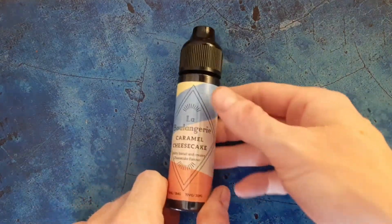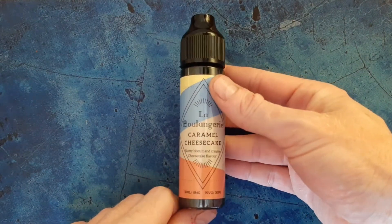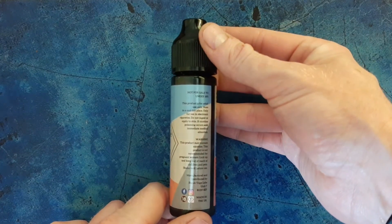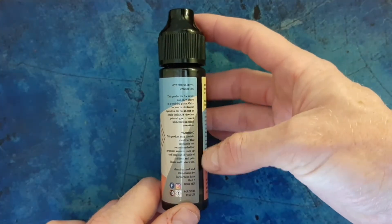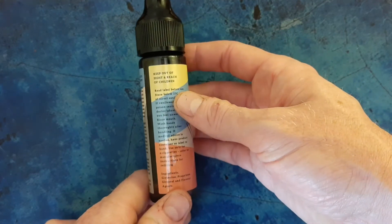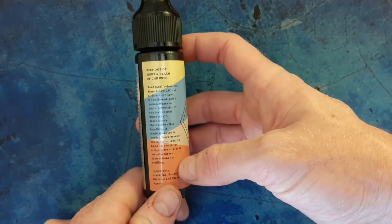So this is a 70-30 VG/PG mix. It's a 50ml short fill, 0mg. This side you've got the warnings, contact details and address of the company and their social media — made in the UK. On the other side you've got some more warnings and the ingredients.